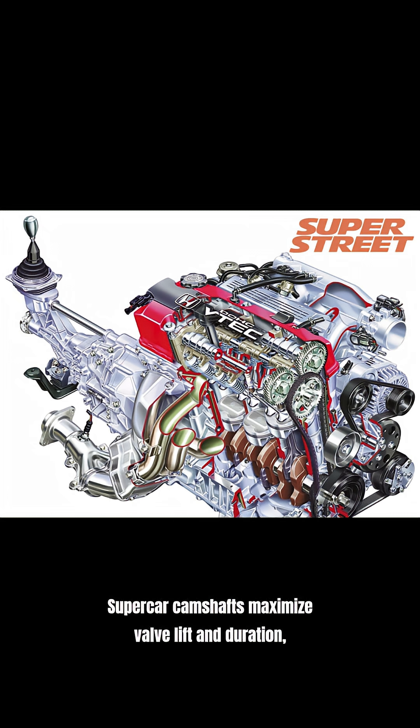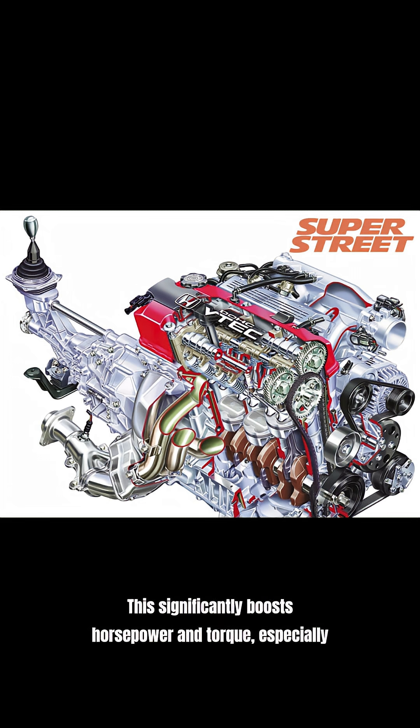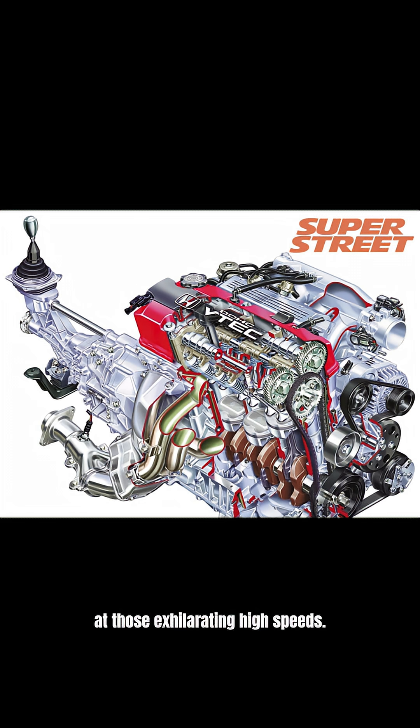Supercar camshafts maximize valve lift and duration, allowing a greater air and fuel mixture to enter. This significantly boosts horsepower and torque, especially at those exhilarating high speeds.